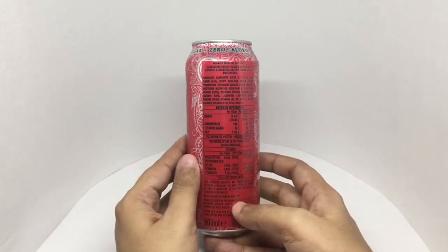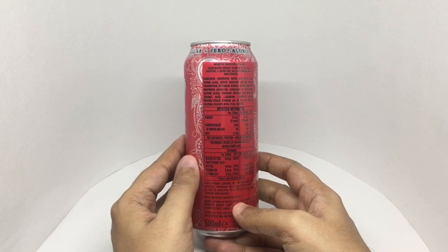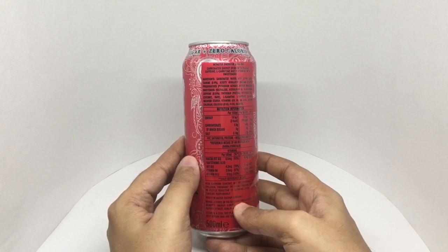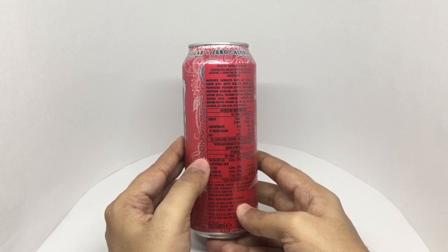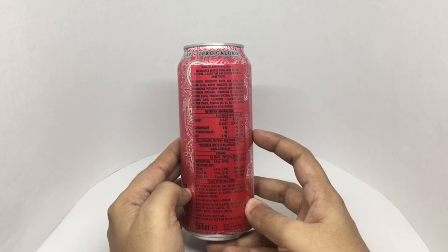Ingredients are carbonated water, citric acid, taurine, acid regulators, sodium citrate, preservatives, potassium sorbate, sodium benzoate, sweetener sucralose, acesulfame, flavorings and caffeine, thickener vegetable oil, coconut and rapeseed oil, L-carotene, L-tartrazine, modified starch, vitamins B3, B5, B6, B12, sodium chloride, colors, and inositol. This can has around 16 calories.